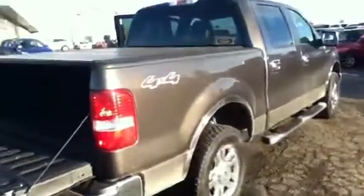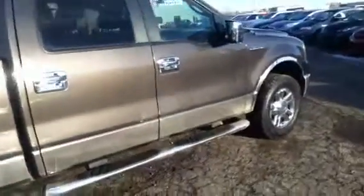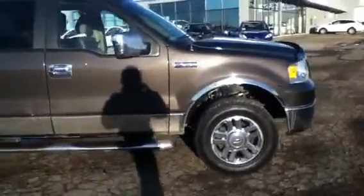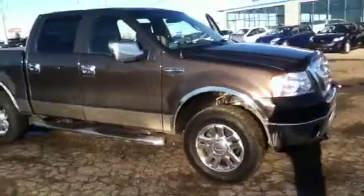As an added bonus, this vehicle also does have a remote start, which is excellent for those cold winter days. For more information you can reach us at 780-665-5224. Hope to hear from you soon — have a wonderful day.